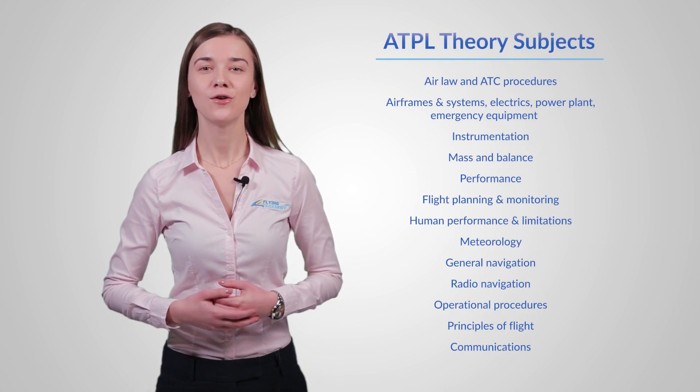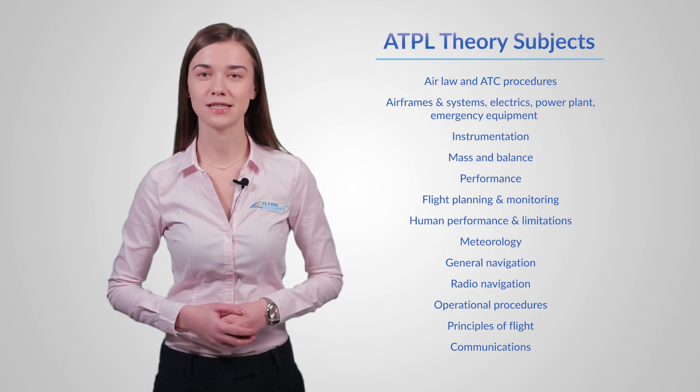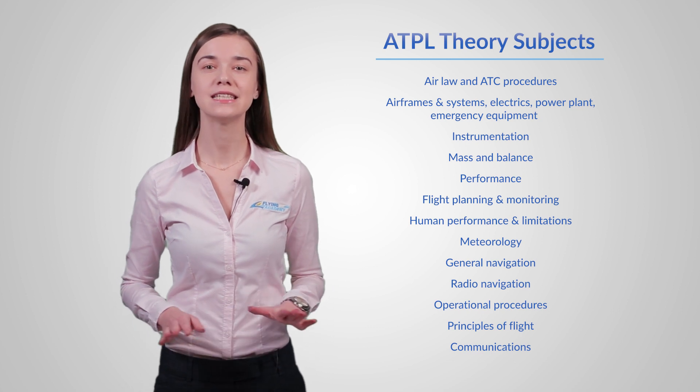Once that's done, we move to the major theoretical part, which is ATPL theory — the highest level of aircraft pilot certification. During ATPL theory, you will need to pass 14 exams covering different subjects in more detail compared to the PPL course.